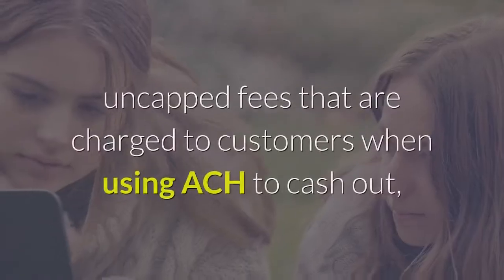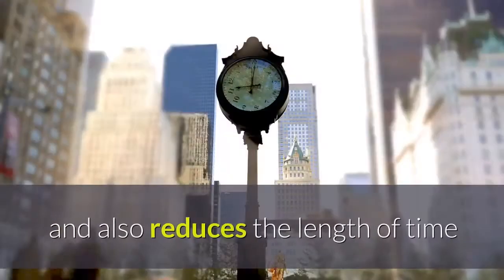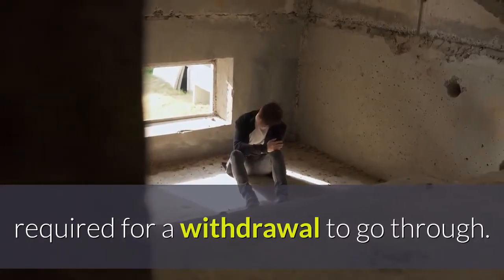While bypassing high, uncapped fees that are charged to customers when using ACH to cash out, and also reduces the length of time required for a withdrawal to go through.